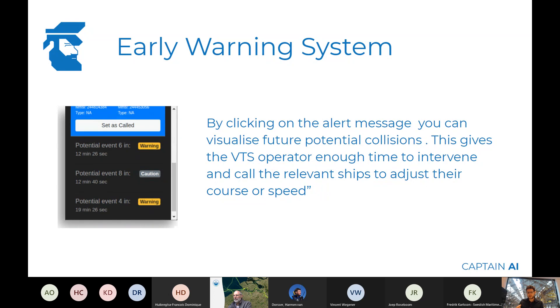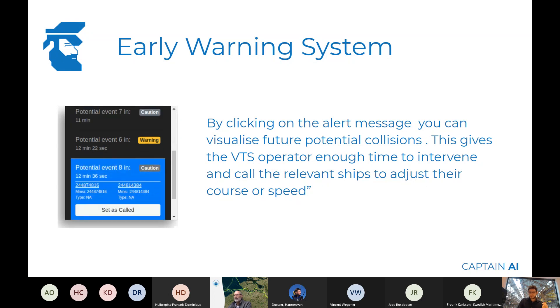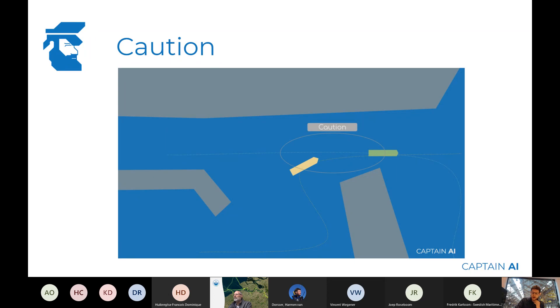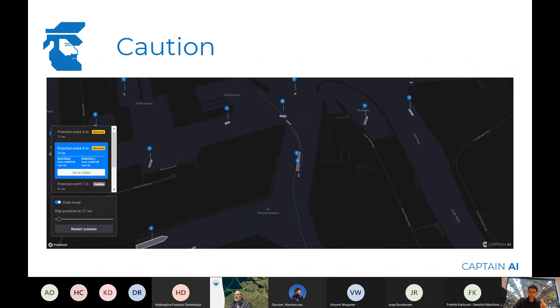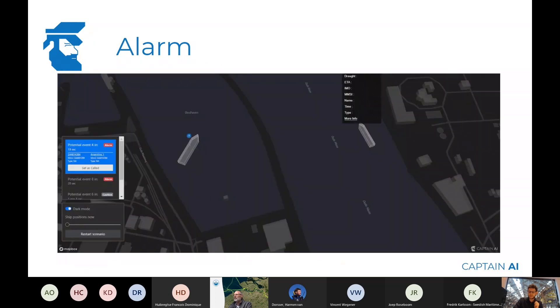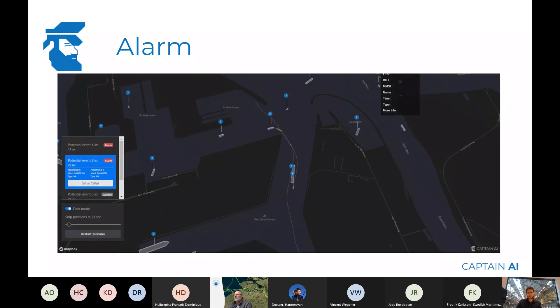On the left side you see an alert bar which will tell you the different levels of warnings, ranked by event occurrence. The different caution, warning, and alert levels specify how close it thinks vessels will get. Caution is approximately 67 to 100 meters — these are fully configurable and we can program those quite easily. This was based on what we thought VTS operators would consider these different classifications. Here's an example of a warning where vessels get kind of close, and an alarm is when we actually believe these vessels are going to collide.